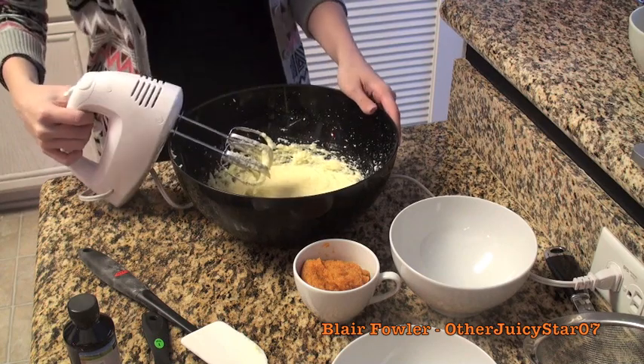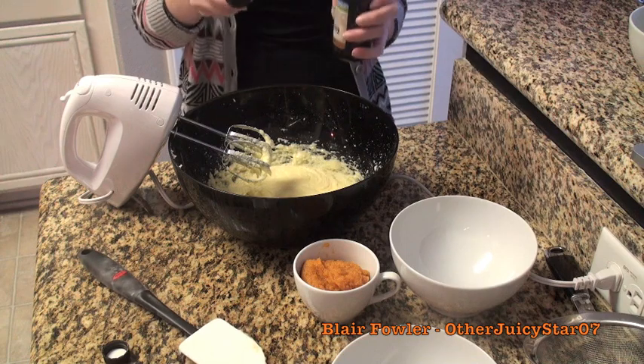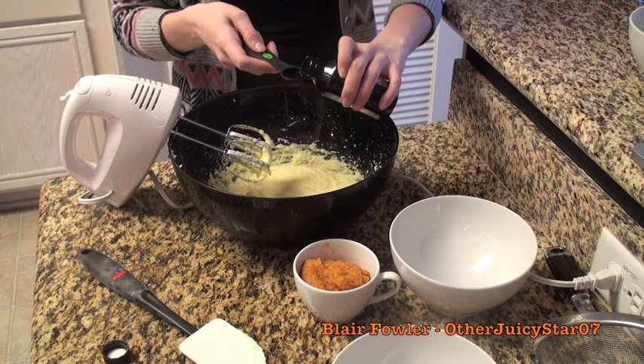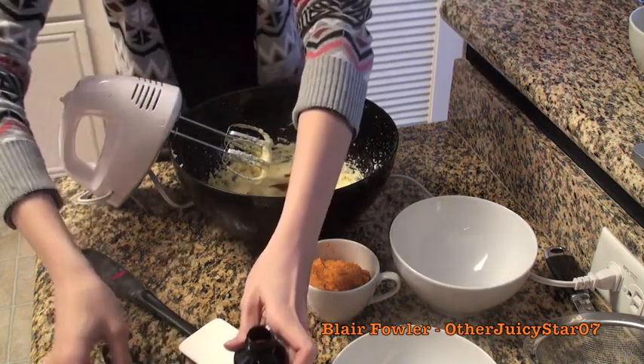Now add one teaspoon of organic vanilla extract. I've heard from a lot of people that organic vanilla tastes better than the non-organic, so that's what I use. Beat that in quickly.